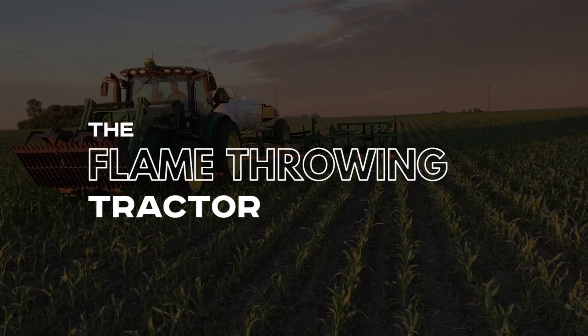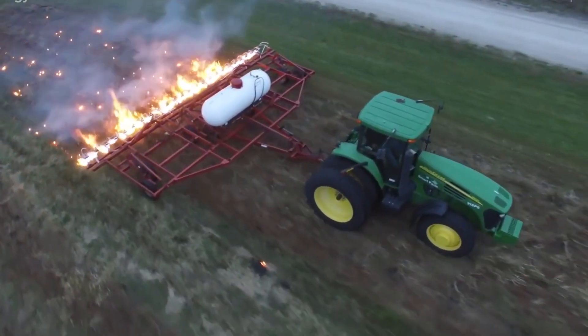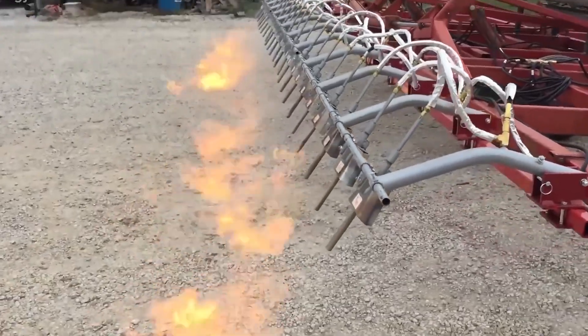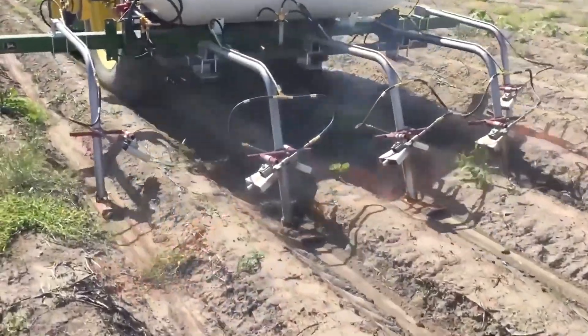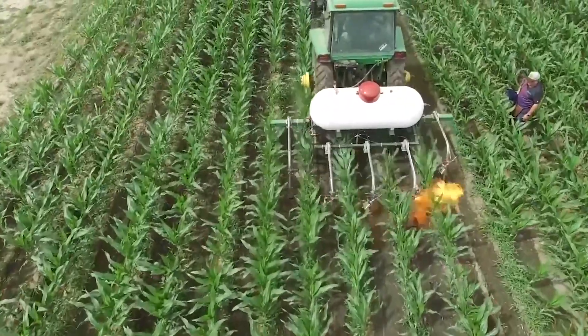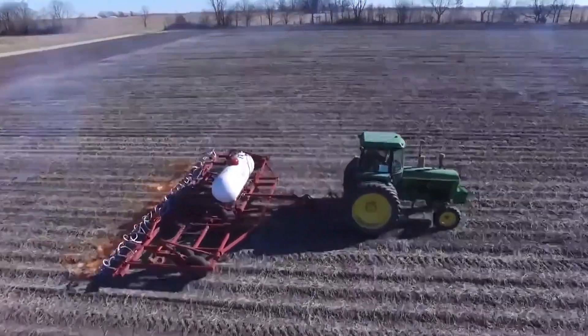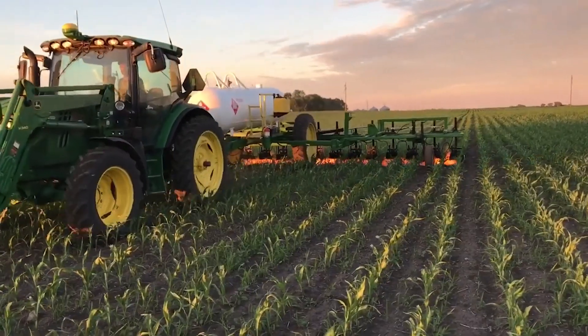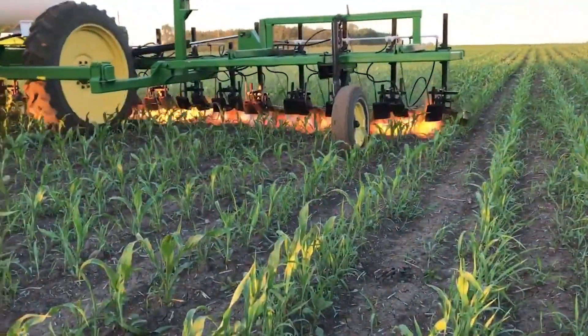Number 18: The Flame Throwing Tractor. This hardcore flame-throwing agricultural weapon is used to fight weeds. It may look like an overkill, but these tractors are efficient in scorching the weeds in between the rows, removing weeds that compete for nutrients. The machine incinerates thousands of weeds in a short period, providing sulfur and other plant nutrients while making the weeding process less tedious for farmers.